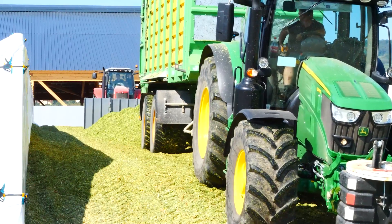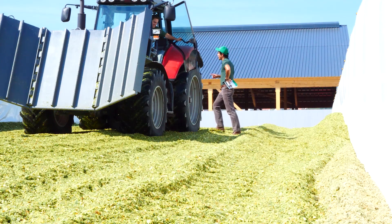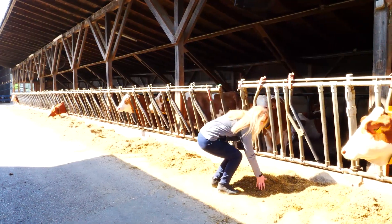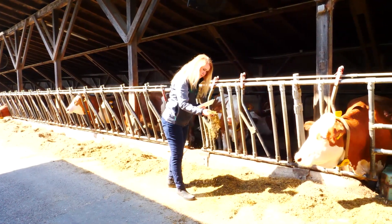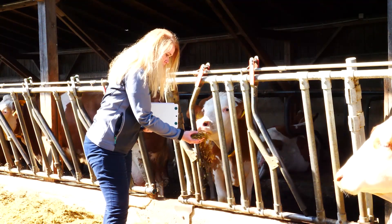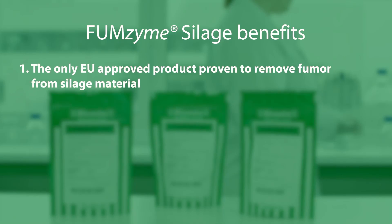After this simple process of application, Fumzyme Silage detoxifies fumonisins fast and permanently, allowing you to feed a safe silage, thereby avoiding fumonisin-related production dips or health issues in your herd. Among its benefits, it is the only EU-approved product proven to remove fumonisins from silage material.